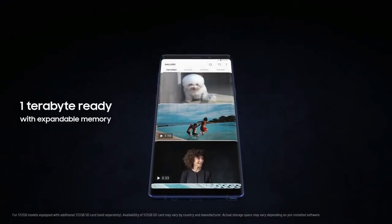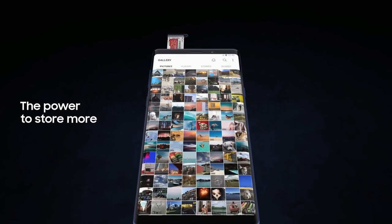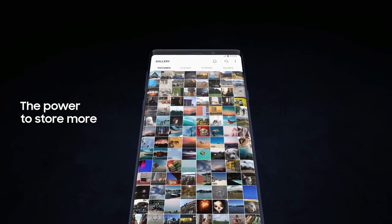With Note 9, we're excited to redefine mobile storage. Now 1TB ready with expandable memory, you have the power to store so much more, deleting less of what you love.